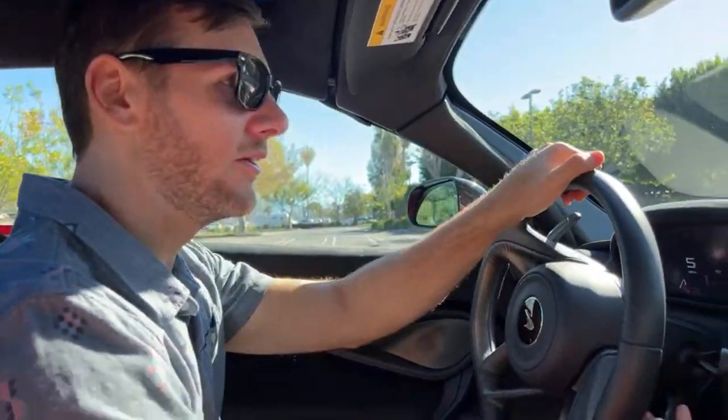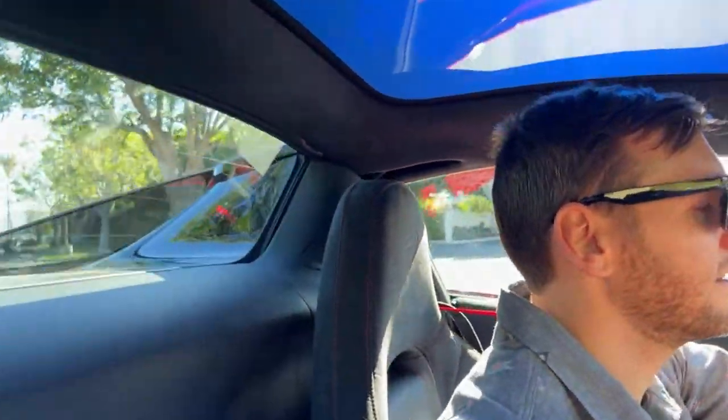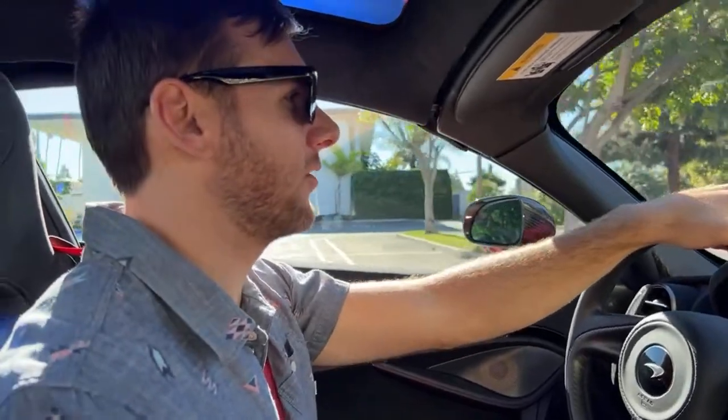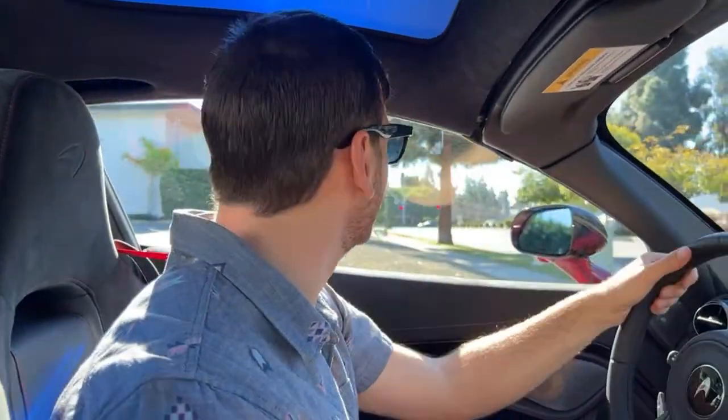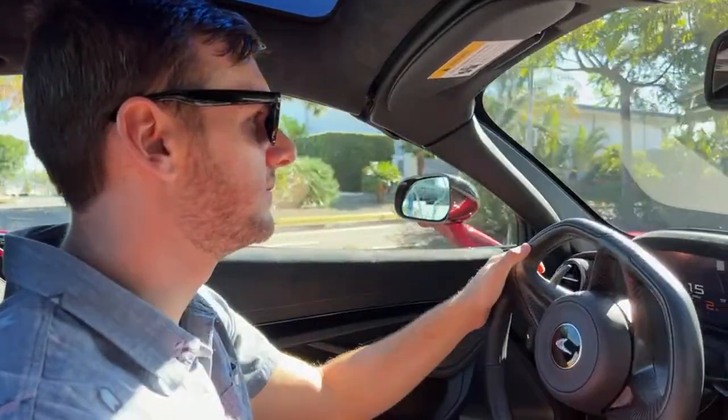Would this beat any cars besides the average Toyota Camry and Honda Accord? Yes, it would destroy 99% of the cars on the road. Unless you rolled up against a Koenigsegg Agera, a Bugatti Chiron, a Ferrari LaFerrari — you'd have to be up against a hypercar to lose. Even the Porsche GT2 RS SDO would be pretty close — the SDO is a little quicker to 60, but not by much. And they're both rear-wheel drive.